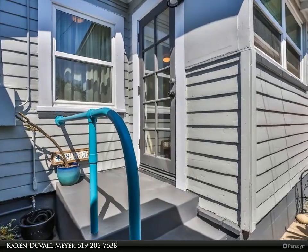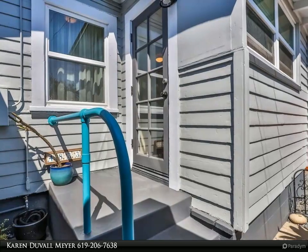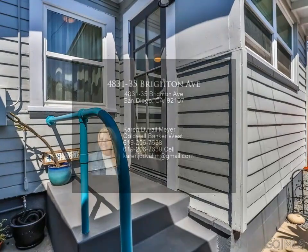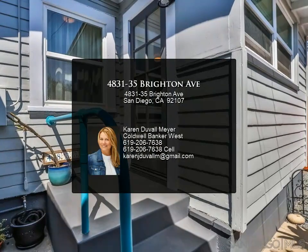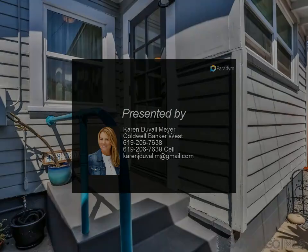The rear unit is the largest of the three, also a Craftsman with a covered porch, open and airy floor plan, side deck and yard with citrus trees. Fully fenced around the homes, with three off-street parking spaces.